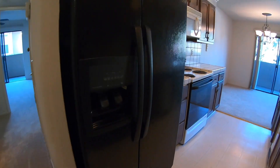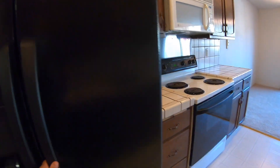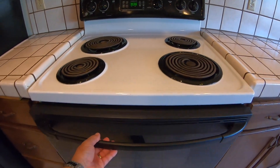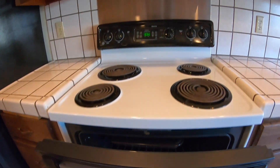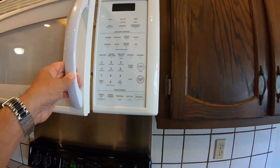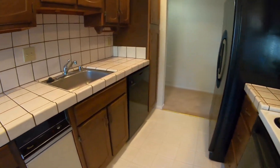The refrigerator will stay. There's an electric range, a built-in microwave, and a dishwasher.